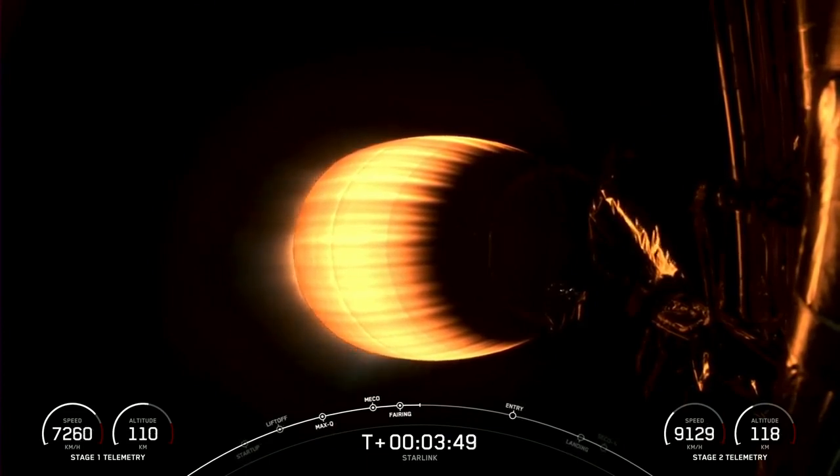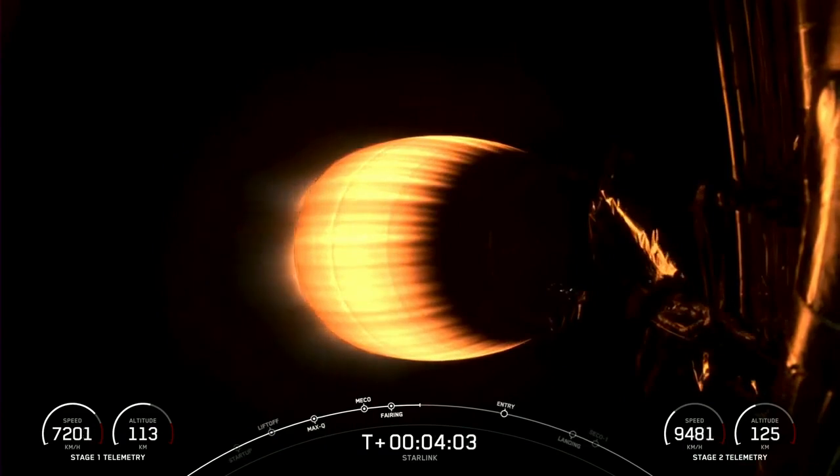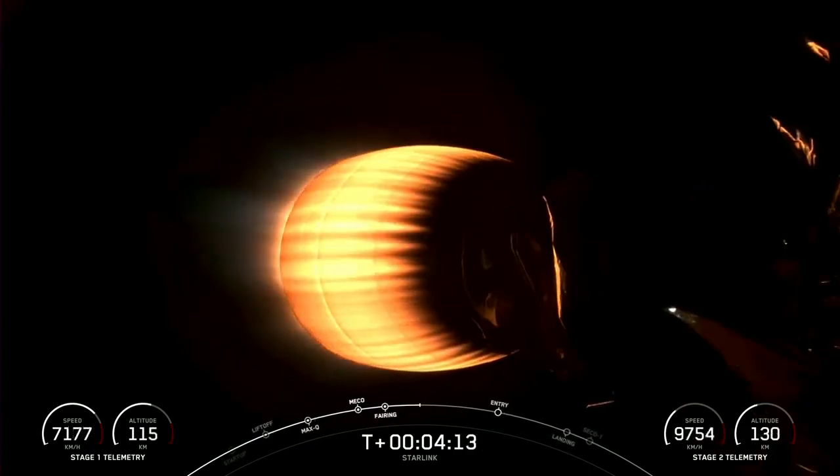Gorgeous view of the second stage engine — that MVAC engine, or Merlin vacuum engine. There is one single engine on the second stage. The first stage is not currently on screen, but it is on its way back to Earth toward our drone ship, A Shortfall of Gravitas. That MVAC engine, attached to the second stage, is continuing along with its burn, which will last about another two and a half minutes.